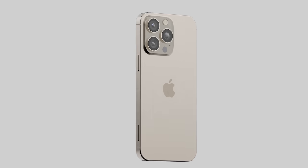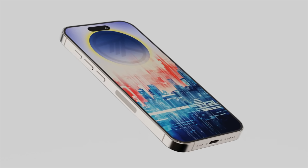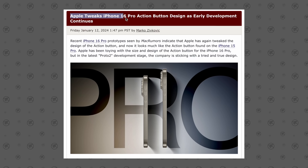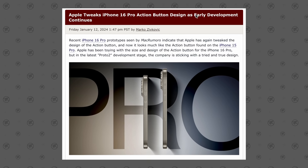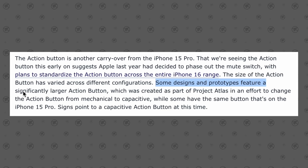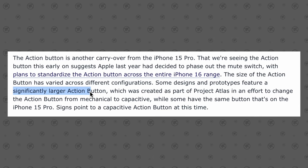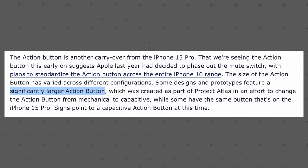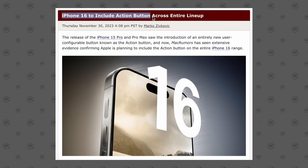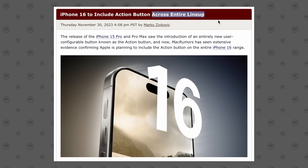Getting right into leak update number one, we have the action button design for the iPhone 16 lineup, and it looks like Apple has finally decided on what they're going to do with it. Apple's recently been tweaking the design of the action button, changing the sizing, and some rumors were pointing to it being a larger and longer action button exclusively for the 16 Pro models — because the regular 16s were rumored to finally get the action button, so they wanted the Pro models to still seem special.